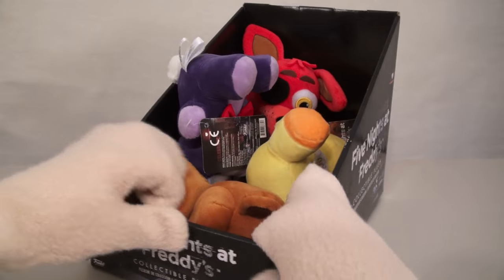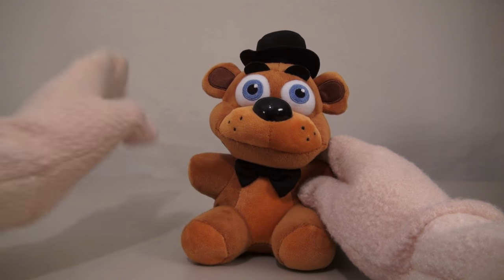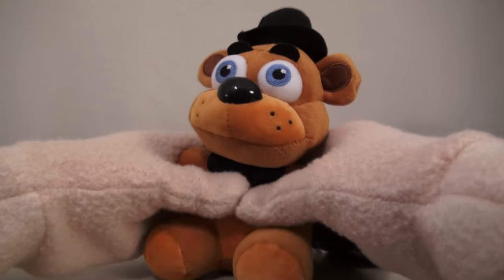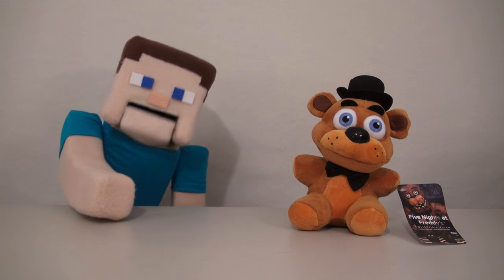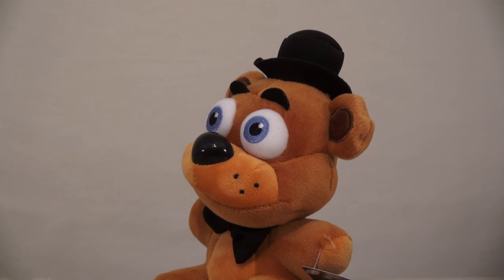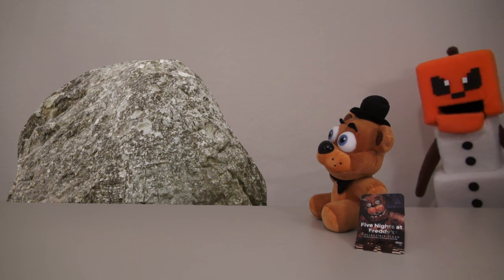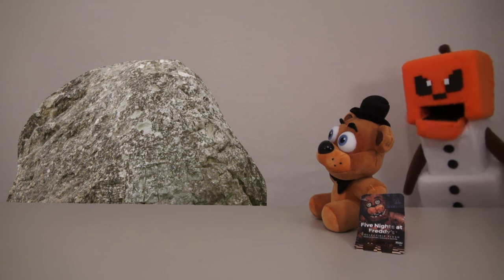Cool! The first plushy we have is Freddy himself! And Freddy is this cute little teddy bear with a top hat and bow tie! He's so soft and cuddly! I just want to hug him until his eyes pop out! I thought Freddy was supposed to be scary! This is just a cute little teddy bear! Why did his eyes just glow like that? Looks could be so deceiving! Very good, evil plushy!